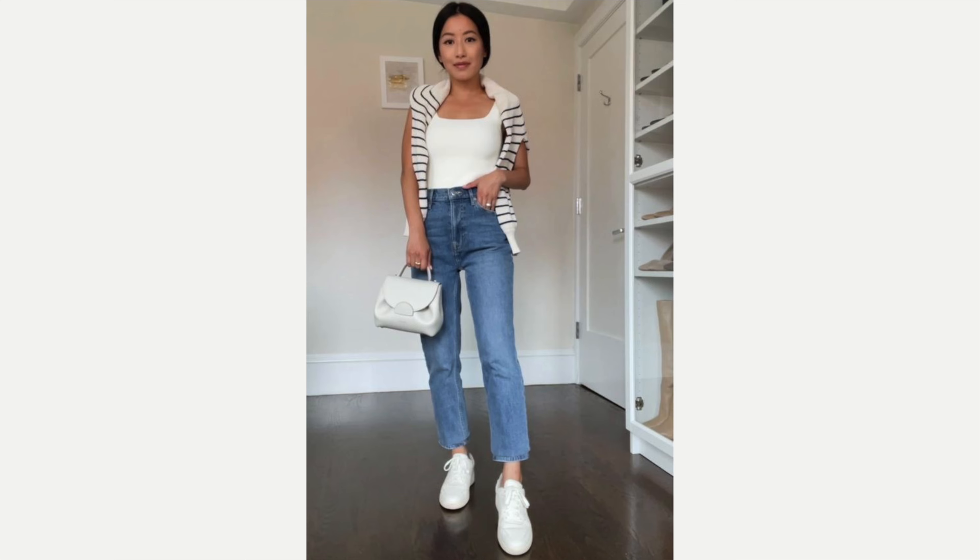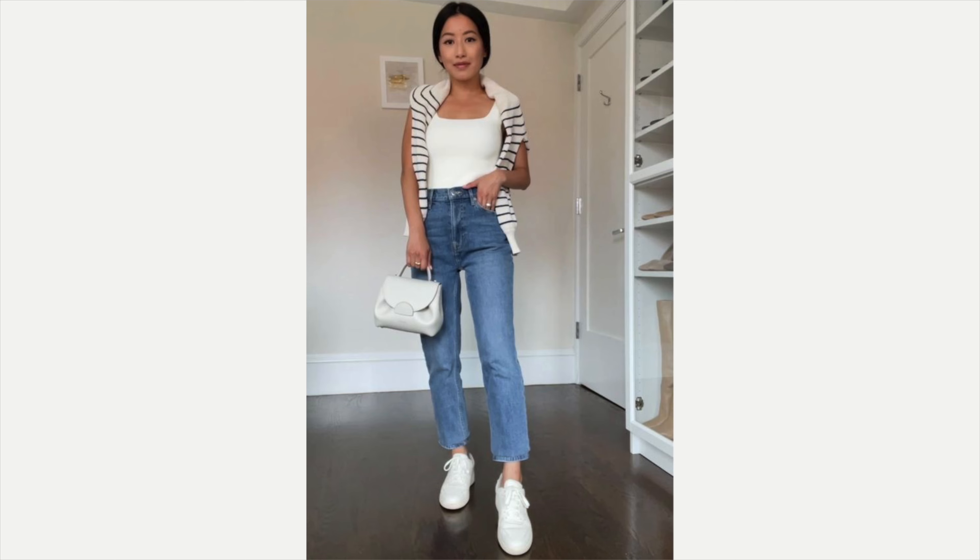Another example: she's wearing her little Levi's, so cute. She's got a white square-neck tank top on, a striped sweater over her shoulders, her tennis shoes on to make it even more casual — so adorable — and that lovely little cream-colored handbag. Love that, so cute.